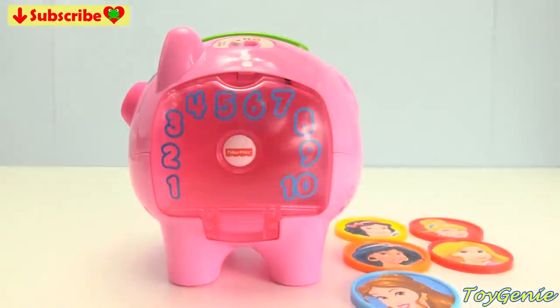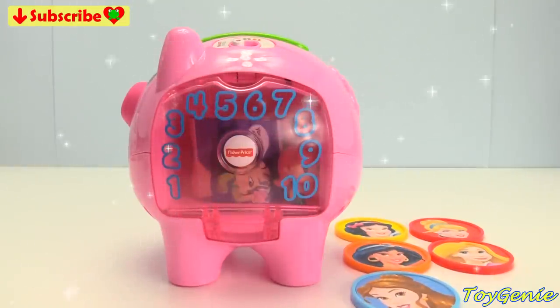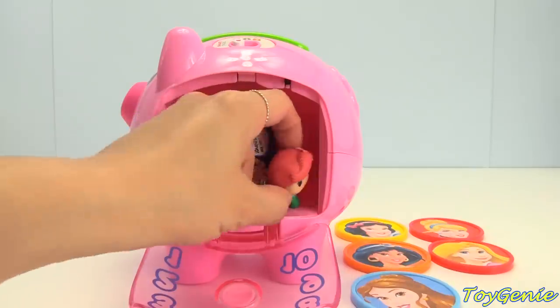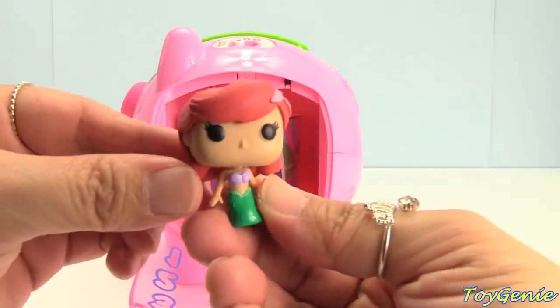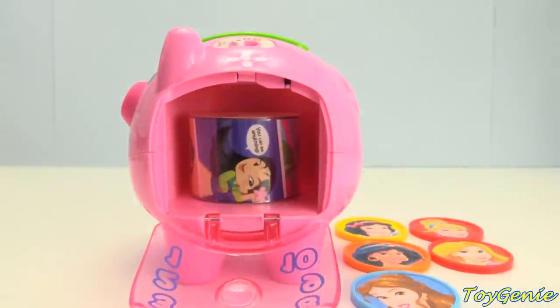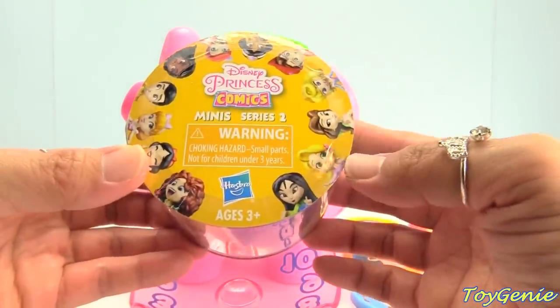We have Ariel on it. Let's put it in the piggy bank. We have Ariel — super cute! And a surprise. This is a Disney princess comics surprise.